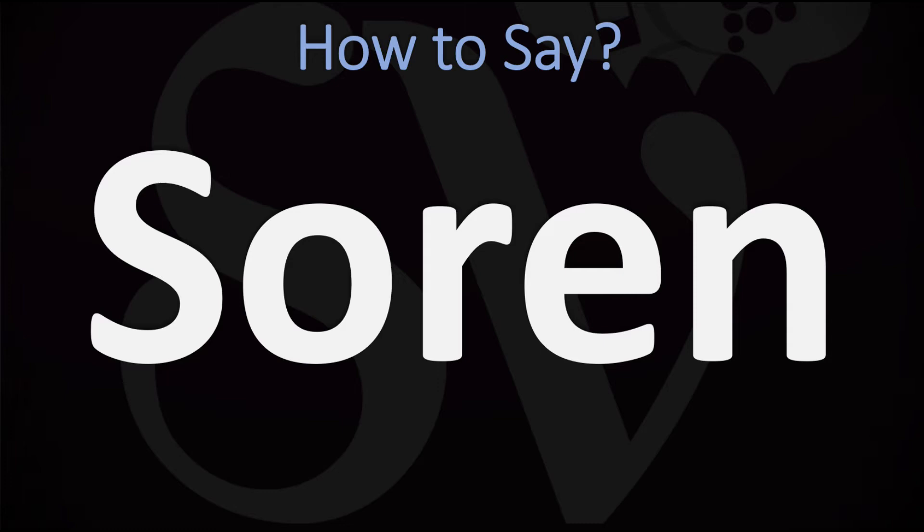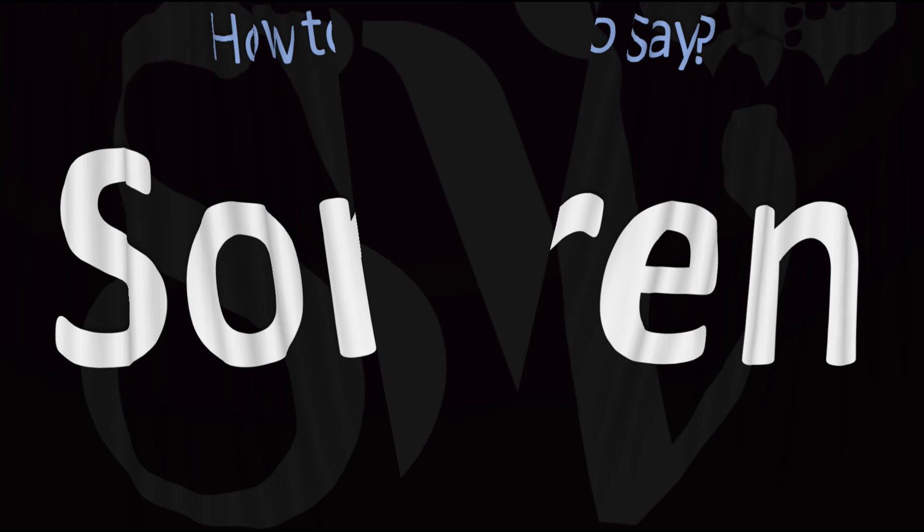We are looking at how to pronounce this name of Danish, Norwegian or Swedish origin. How do you go about pronouncing it? Sorin. Sorin. Pretty straightforward once you know. Sorin.